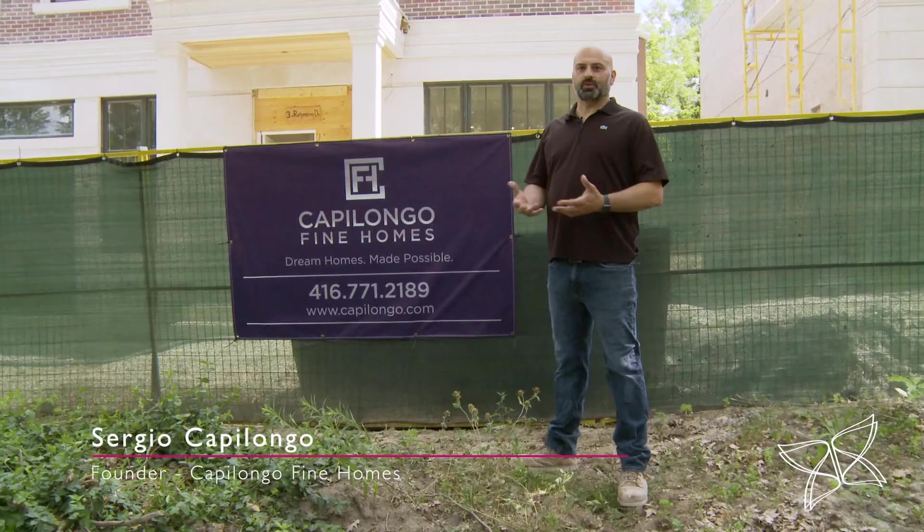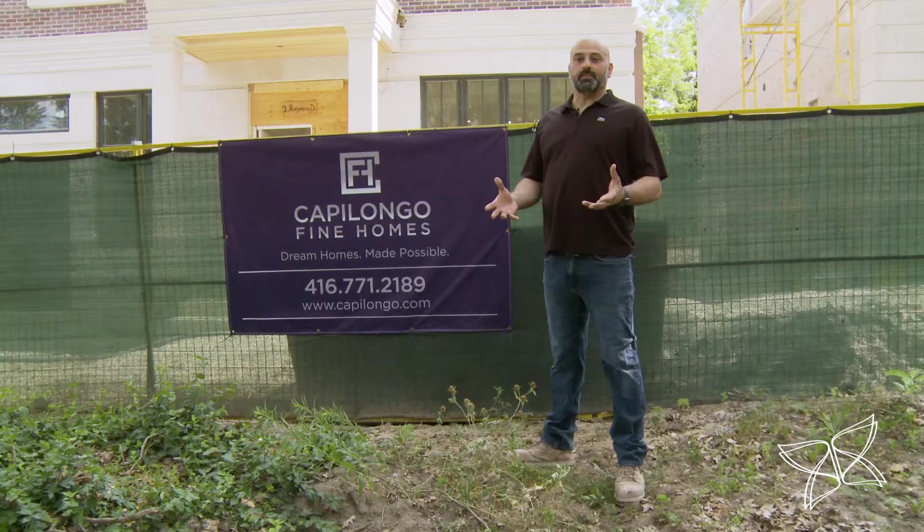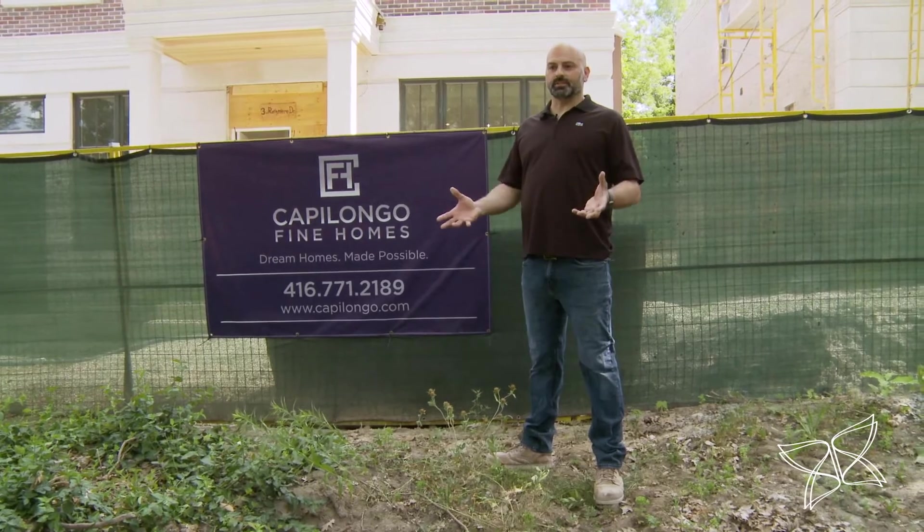After working construction for over 20 years, I recently launched Ungle Fine Homes, and what I am is a custom home builder.